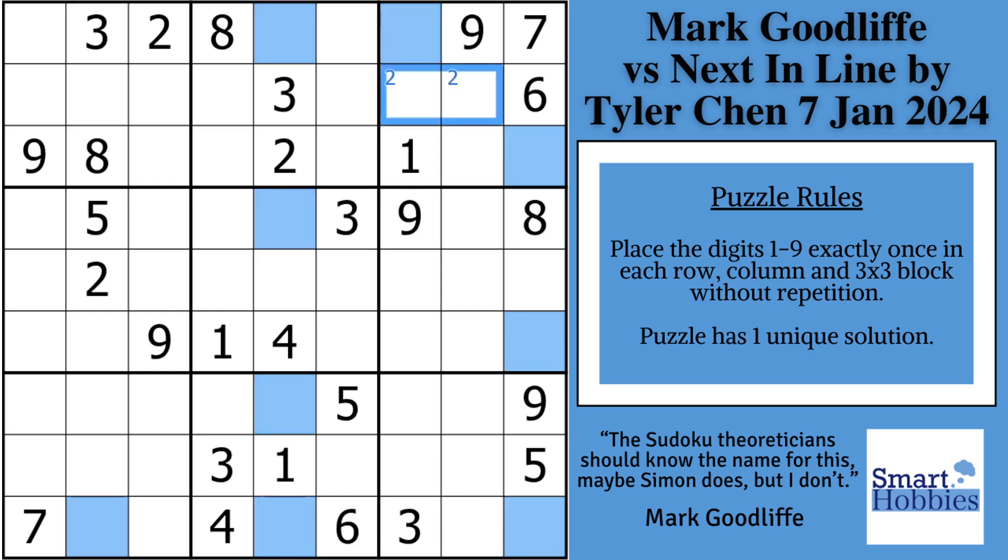What Mark starts with is putting a couple of twos in block three. This is called Snyder notation. Anytime in a three-by-three block you have the possibility of only two candidates, mark it in case you solve one cell so you can solve the other one right away.